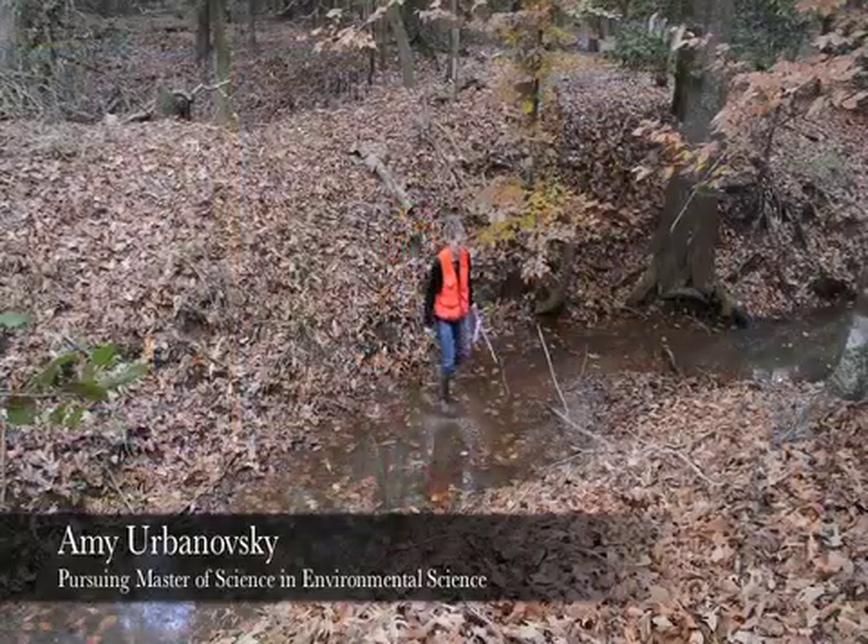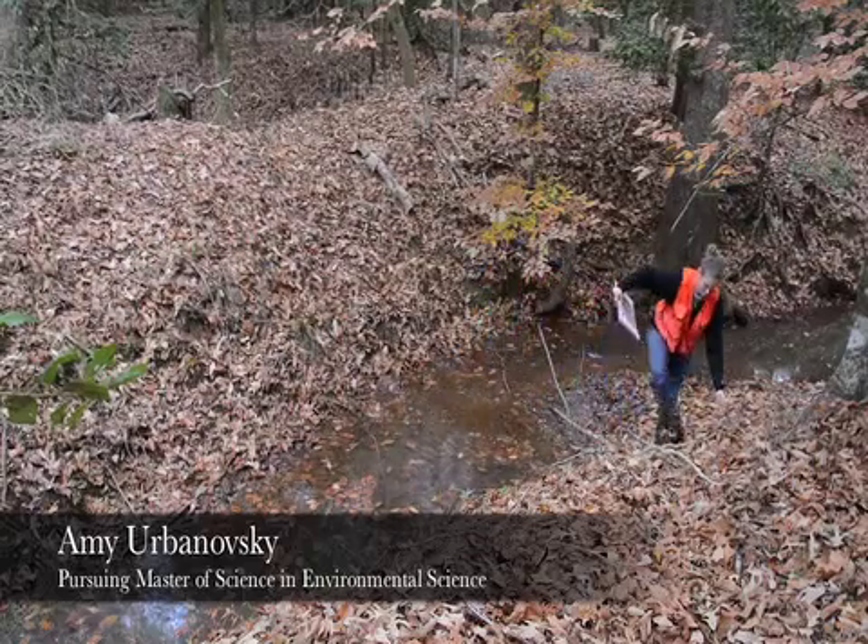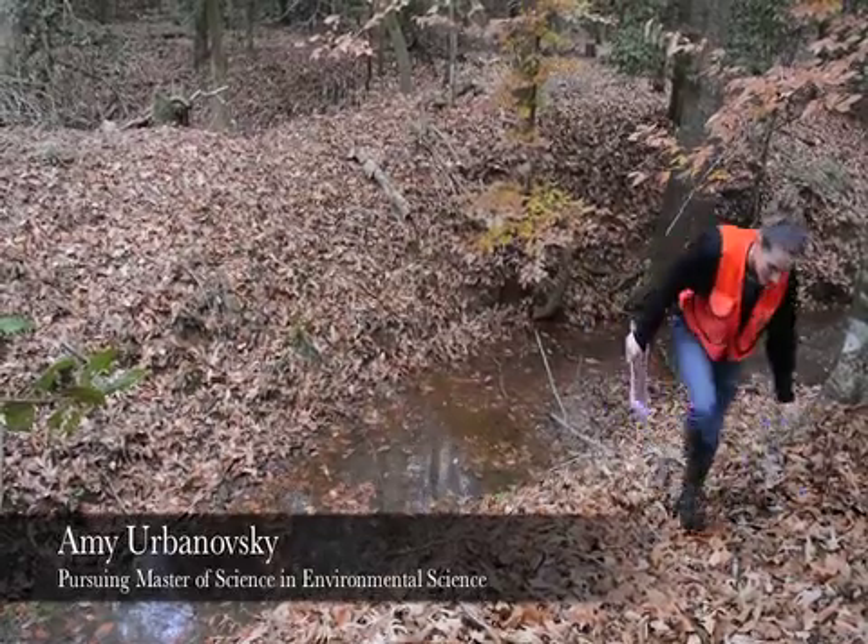My name is Amy Urbanoski and I grew up in China Spring, Texas, a little town northwest of Waco. I got my bachelor's degree in biology from Oklahoma Christian and I decided to go the more ecological route. I am currently working on my master's degree in environmental science at the Arthur Temple College of Forestry and Agriculture.